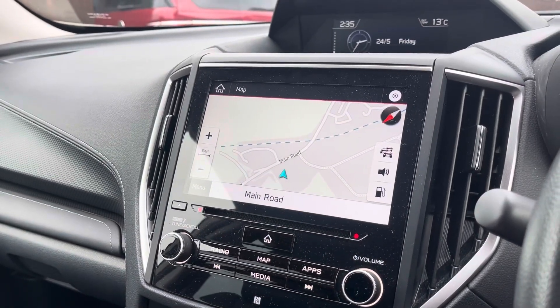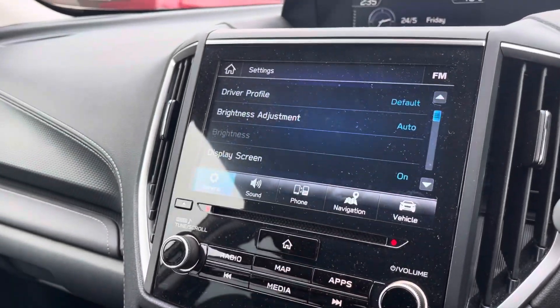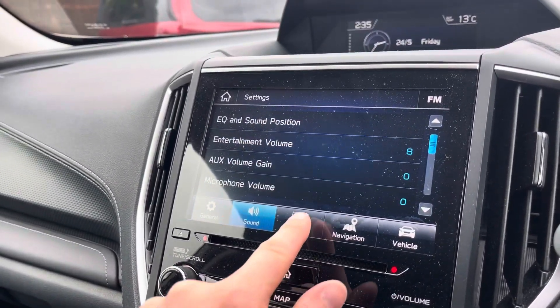Apple CarPlay and Android Auto are also available, allowing you to mirror applications from your device. Navigation is also available, allowing you to find destinations with ease and plan your journey ahead. A large range of vehicle and sound settings are also accessible from the touchscreen.